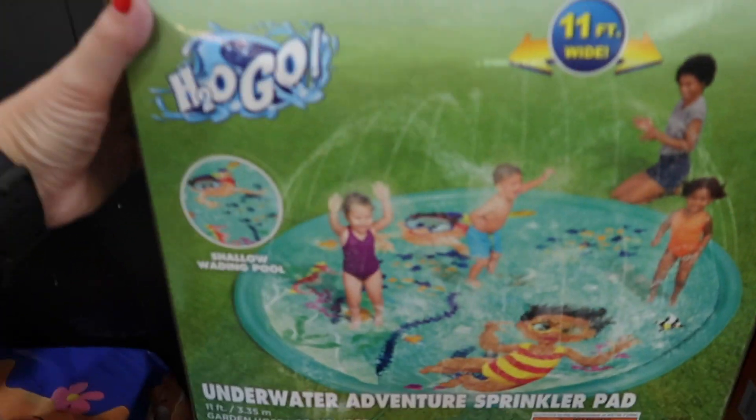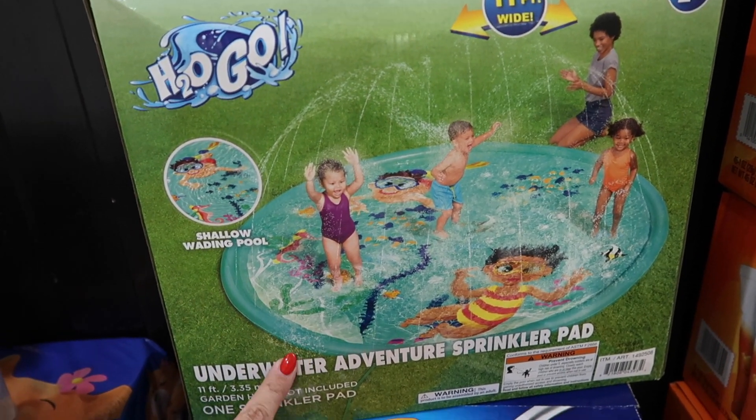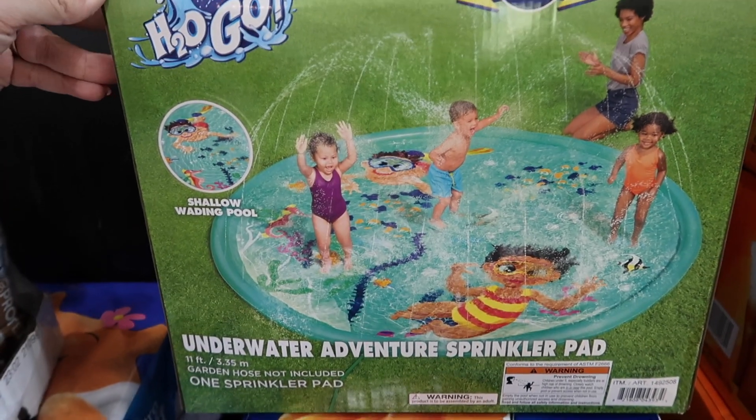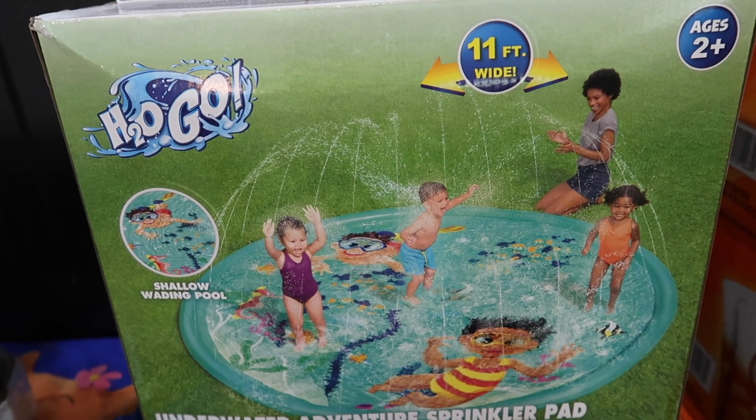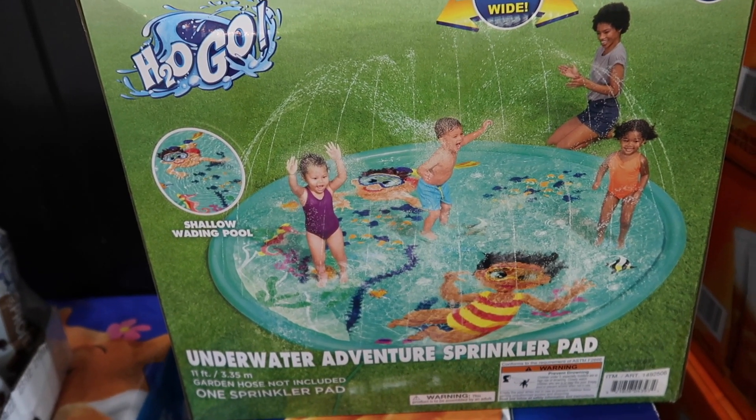This is a little random thing, but something I saw someone share on Instagram. They had this splash pad and said they got it at Costco. So we are so excited to bust this out. It's 11 feet wide, it was less than 20 bucks, and I just thought it looked like so much fun.